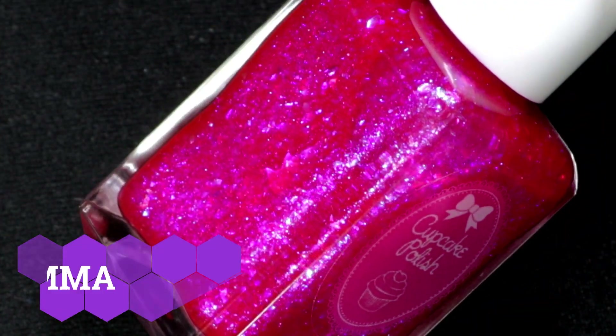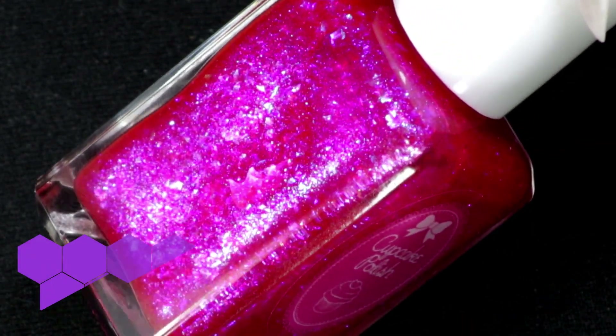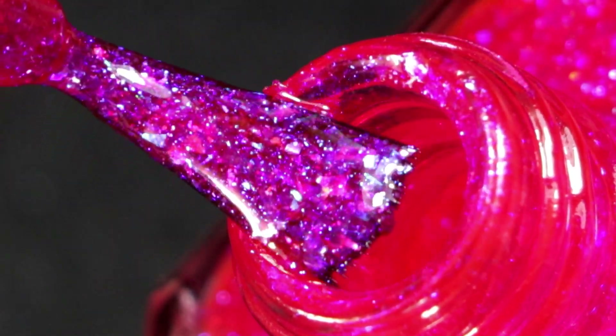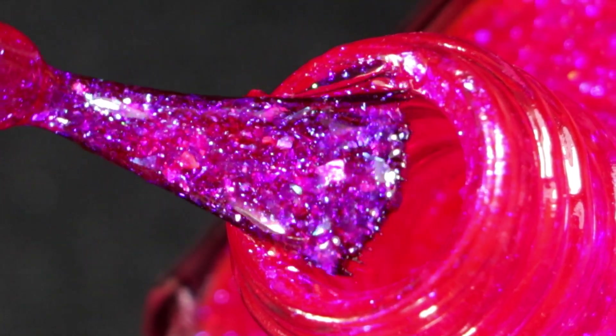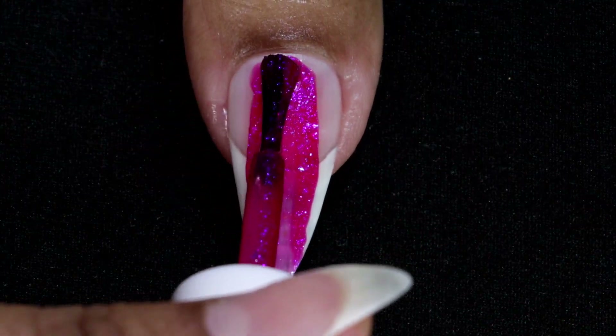Moving on to the next one — this is called Gamma, and it's a glowing pink jelly nail polish with purple, blue, indigo shifting iridescent flakies and a blue shimmer. Oh my god, this is so flashy and vibrant — it's a beautiful color. Here goes my first coat.